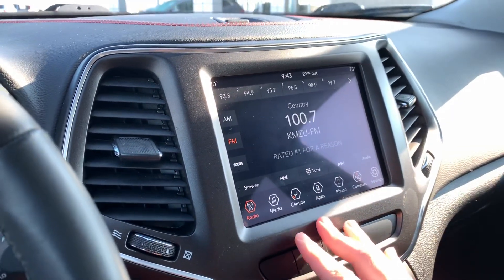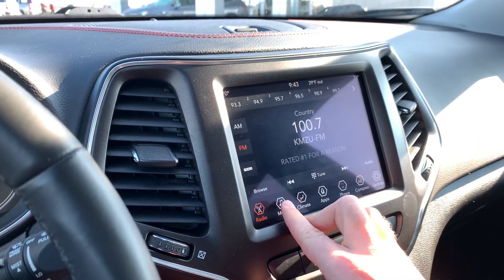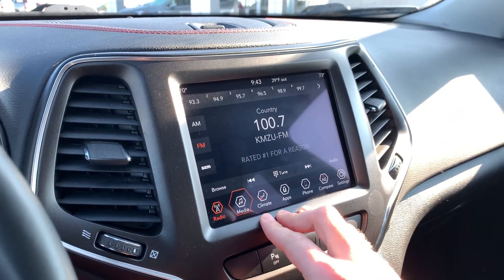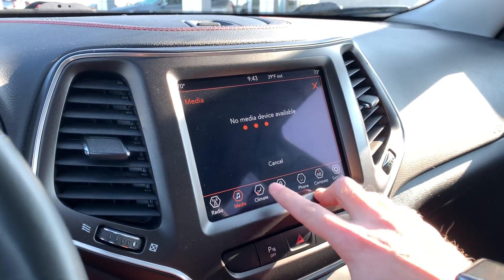Nice large touchscreen on the vehicle. You can see nice radio information — AM, FM, and Sirius. You also have various media that you can add here via Bluetooth, USB, or an auxiliary port.